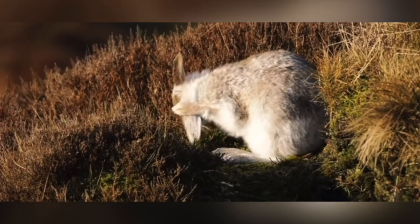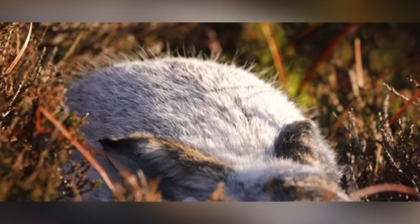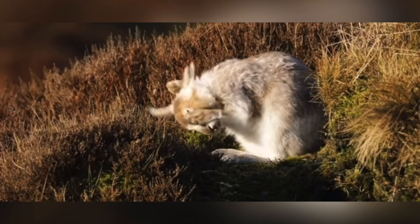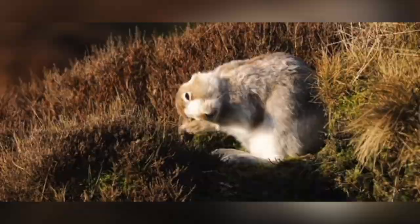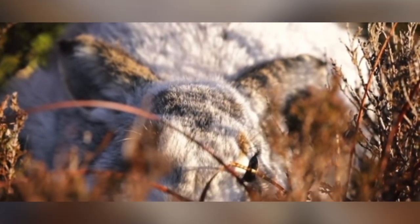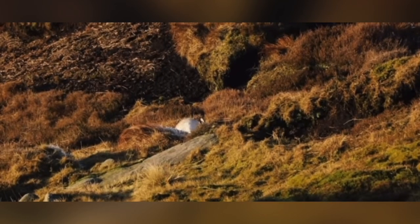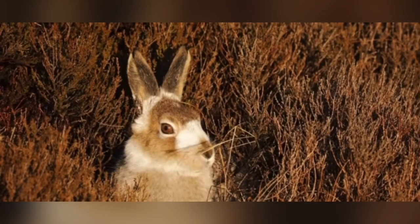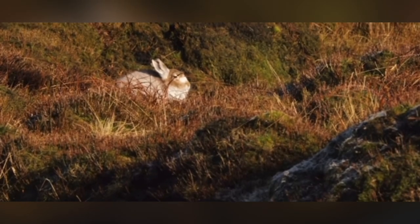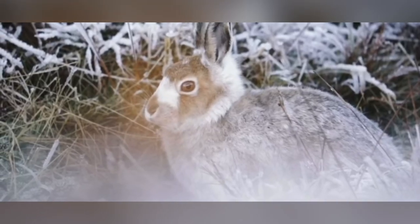Ecological Significance. Rabbits play a significant ecological role as both prey and herbivores. They serve as a vital food source for numerous predators, including birds of prey, canids, and felids. Their browsing behavior influences vegetation patterns, shaping plant communities and promoting species diversity. Moreover, their burrowing activities contribute to soil aeration and nutrient distribution, impacting soil health and ecosystem functioning.